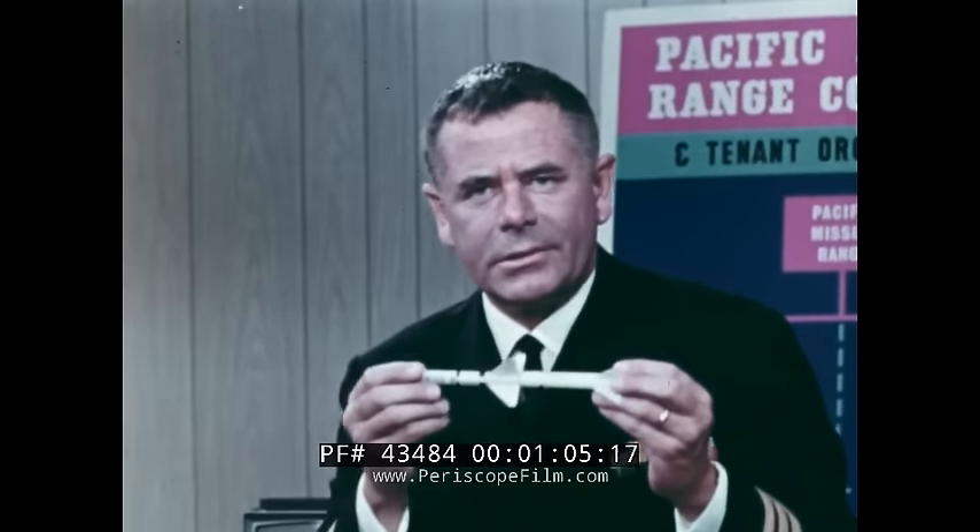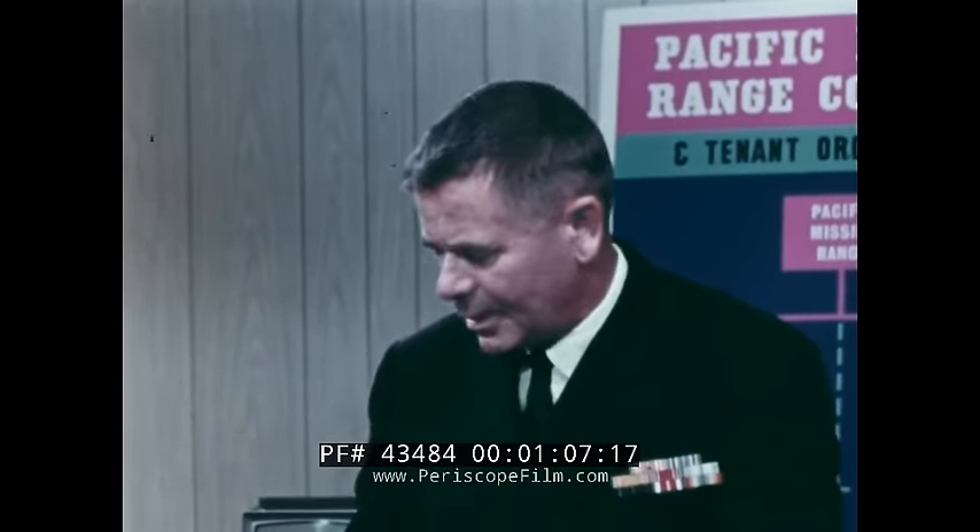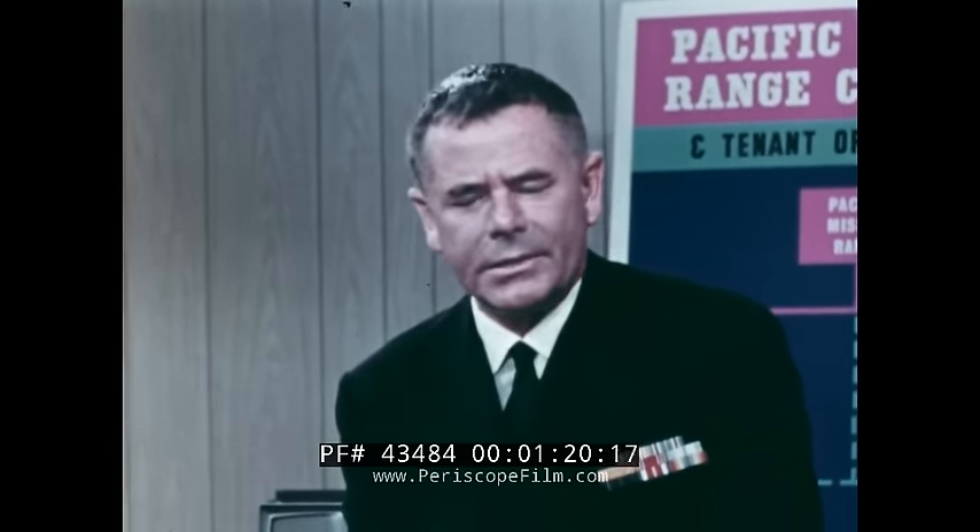This is the Sparrow III missile, just like the one that clobbered that target drone. It's deadly, and it has proven under combat conditions that it's reliable. Making certain that weapons work the way they're supposed to is the principal job of this big Navy-managed Department of Defense complex here at Point Mugu.